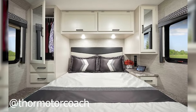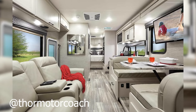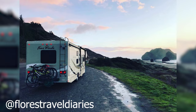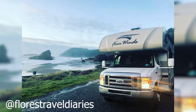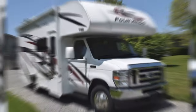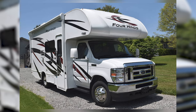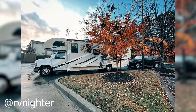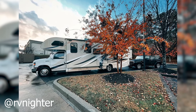Given that it starts at a fair amount to begin with, adding what you want shouldn't be the end of the world. The main issue with the Thor 4 Winds is the fact that it is a gasoline-powered rig and not a diesel one. However, the 4 Winds is reasonably priced with plenty to offer for those of you who aren't looking for a diesel engine.